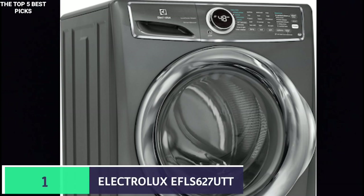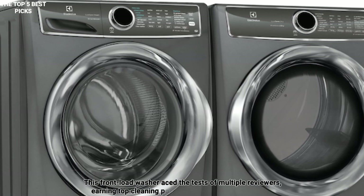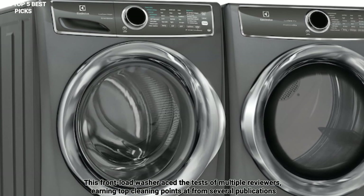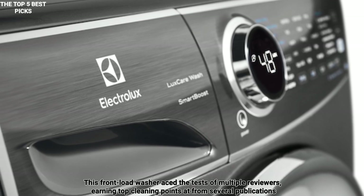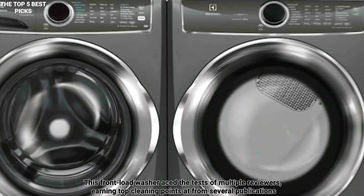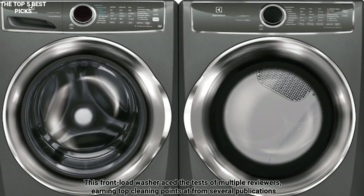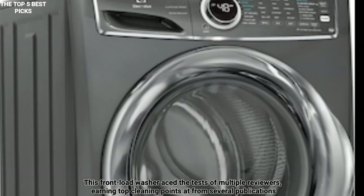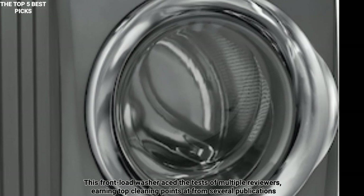Number 1 is the Electrolux EFL-S627UTT — best washing machine overall. The Electrolux EFL-S627UTT is all about the wash. Priced at just under $1,000, this front-load washer aced the tests of multiple reviewers, earning top cleaning points from several publications. It has a 4.4 cubic foot drum that can hold a large wash, and features 9 wash cycles including a 15-minute fast wash. Each cycle can be tweaked for temperature and soil level, so you can easily customize the wash.